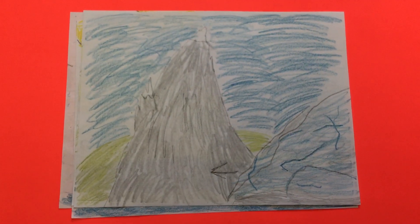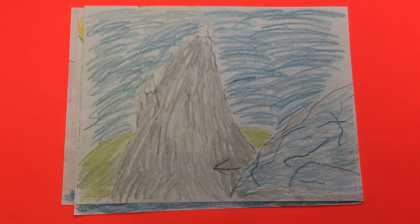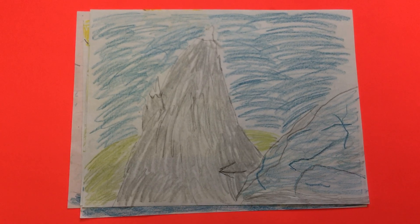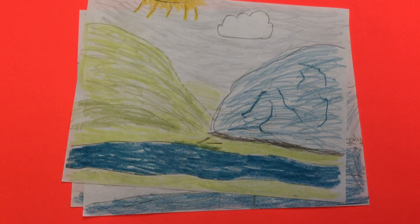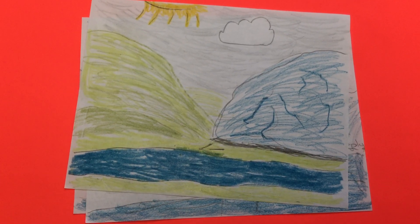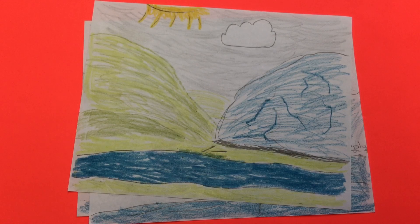Glaciers move. The melted water at the bottom of the glaciers makes their path slippery, which helps them glide over landforms. Glaciers behave like slow-moving rivers because they only cover a few centimeters to a few meters per day.